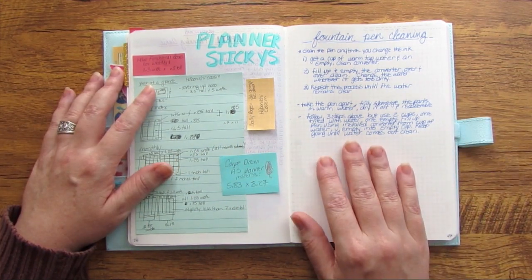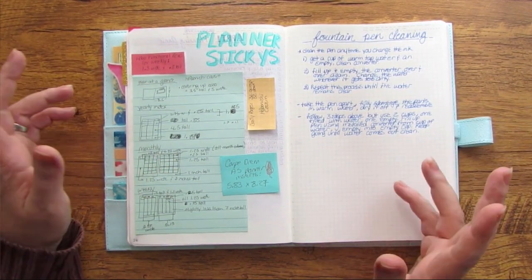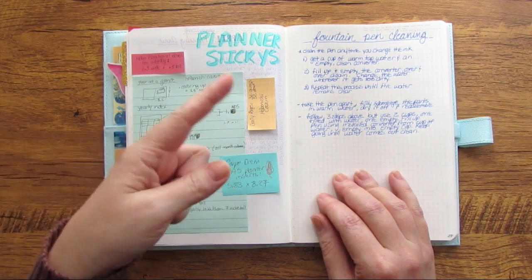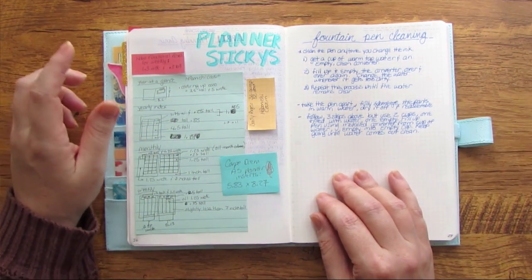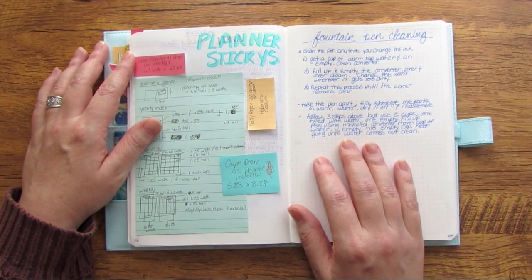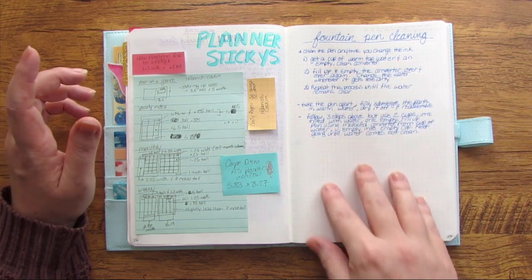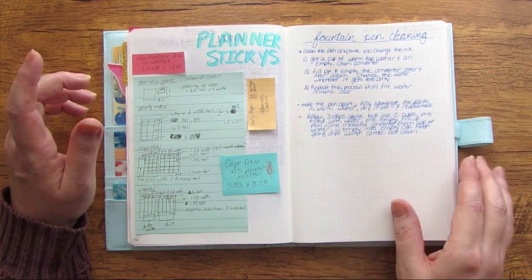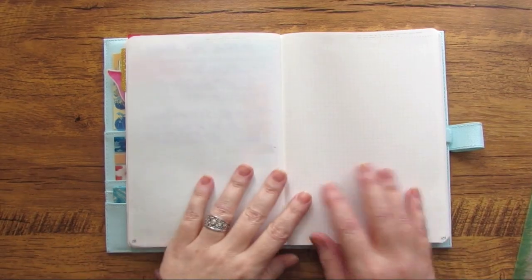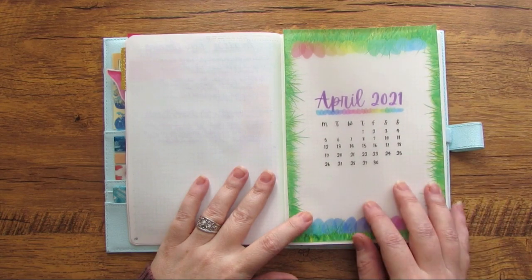Here's the final thing I've done in this bullet journal so far. I've picked up some fountain pens recently — if you haven't seen my latest pen haul video I'll link that below. I've been enjoying playing with fountain pens and needed to do some research on how to clean them, so this was just some notes from that research.